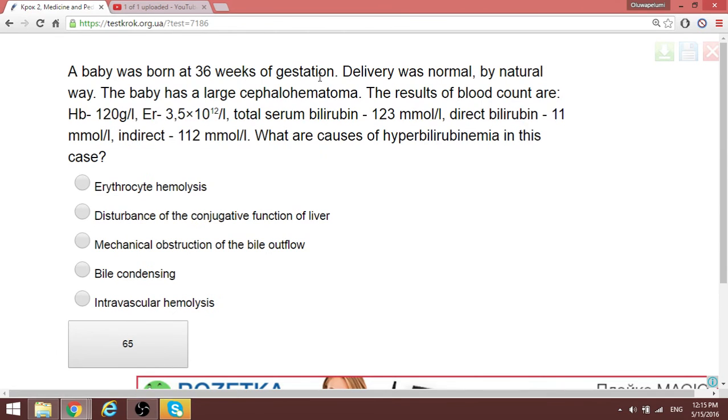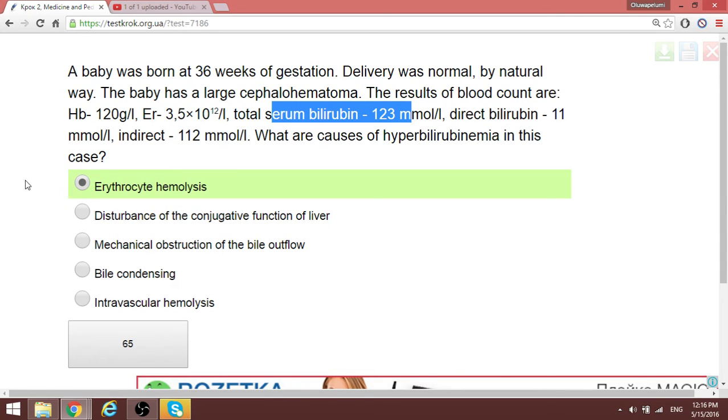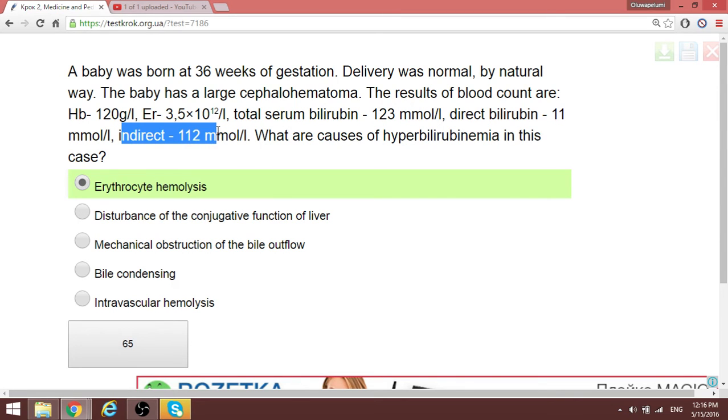A baby born after a normal delivery has a large cephalohematoma. The blood count results raise the question: what causes hyperbilirubinemia in this case? The correct answer is erythrocyte hemolysis. We also note intravascular and extravascular hemolysis can occur, but to keep the answer simple and within the context of this case, erythrocyte hemolysis is the best answer due to elevated indirect bilirubin.